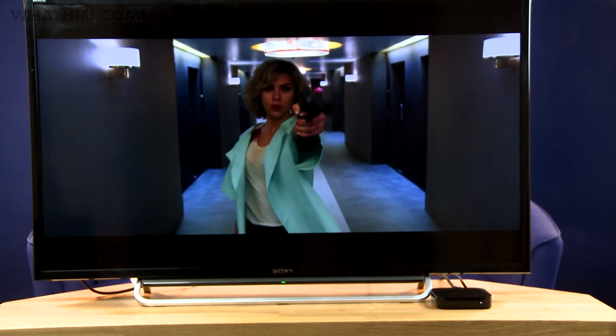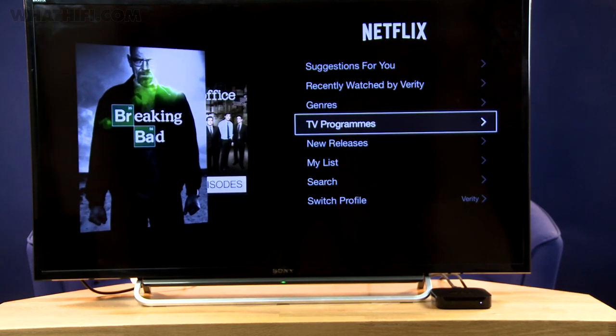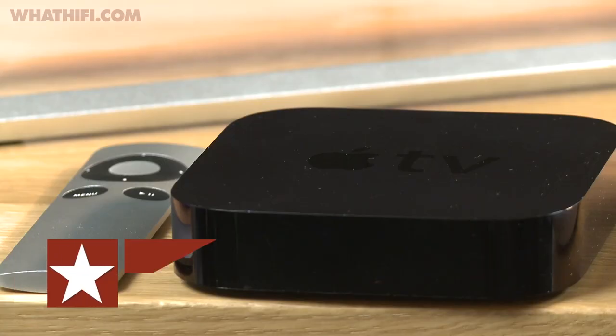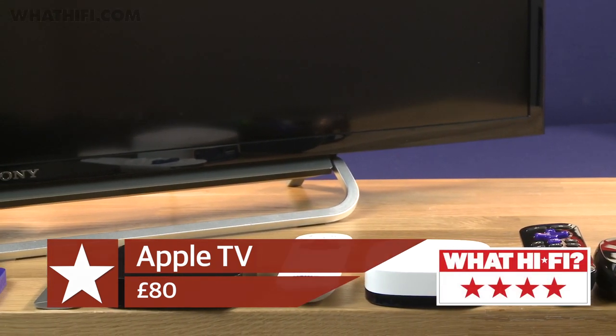Outside of iTunes, there are a handful of other on-demand apps to choose from, including Netflix, Now TV and YouTube, but it feels very US-focused, with no UK catch-up services available. If you want them, you'll need to mirror them from your iPad, or make do without. A great proposition for iTunes-centric Apple users then, but there are now more versatile options out there, docking it a star from the full five.